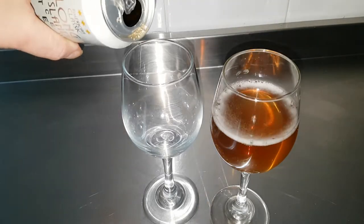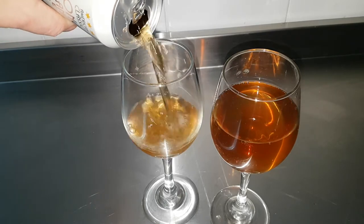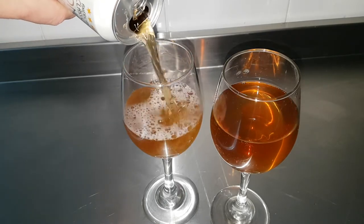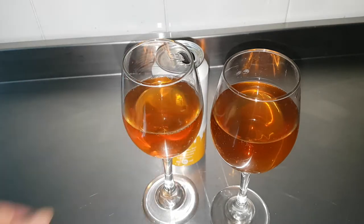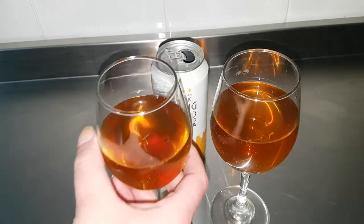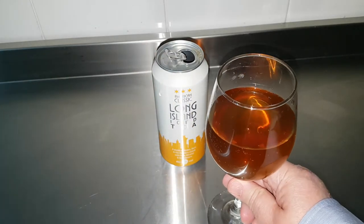Almost looks like an ale — very ale-coloured. That could be the wrong colour. There's a nice fizz on it, which disappeared quite quickly, which is I suppose what you want.